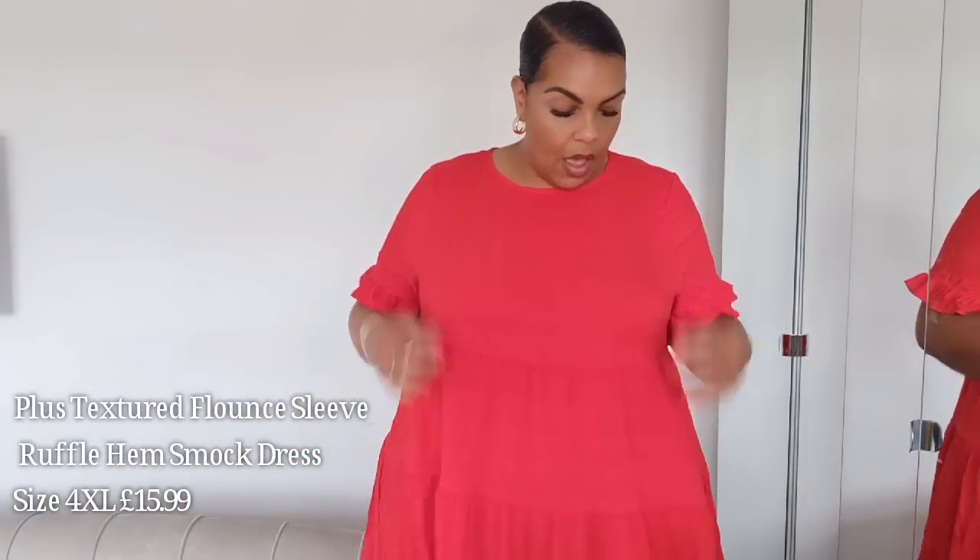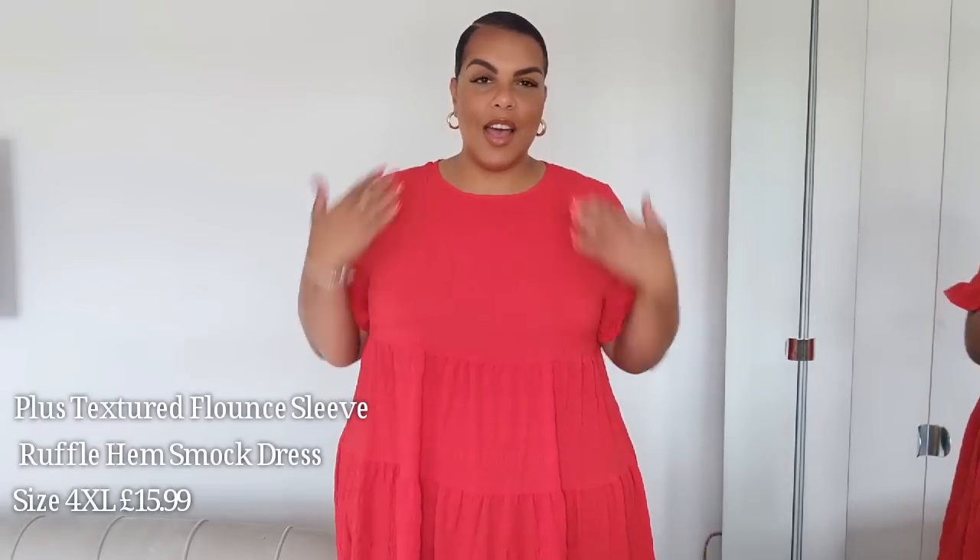First up we have this really lovely red smock dress. I love this — it's just like the perfect summer dress to throw on, do your errands and feel cute at the same time. I love a red moment. It's kind of like a cheesecloth material with a bit of texture to it. You've got these lovely frilly sleeves and a round neck, which is not too big — quite nice.